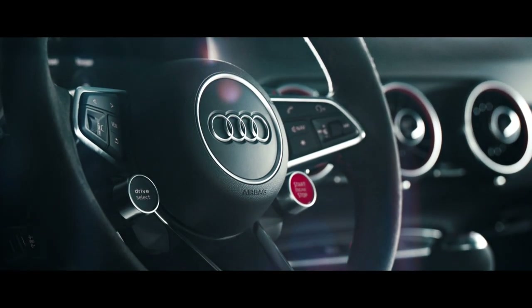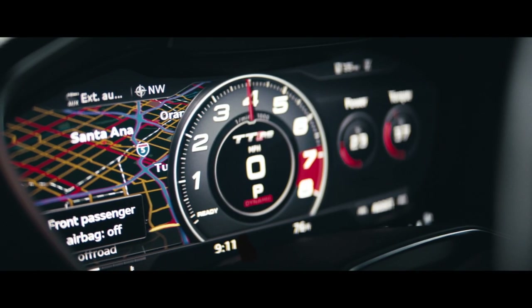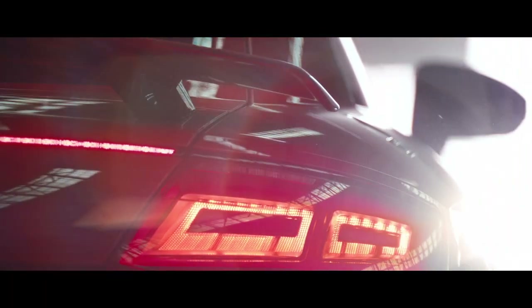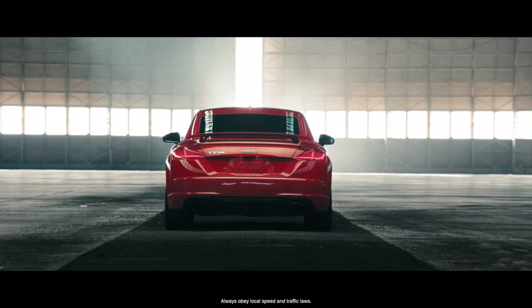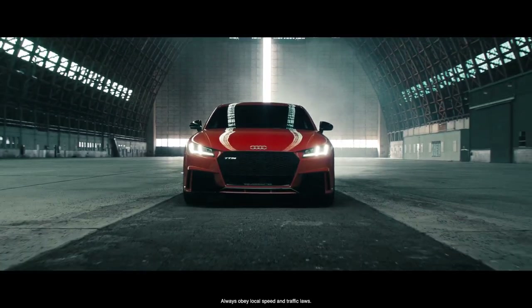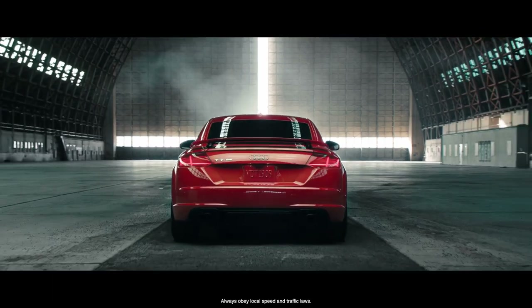The steering wheel controls of the R8, RS sport seats, and the virtual cockpit sport mode round out the race car-like interior. Launch control in Audi Sport cars beguiles their listed 0 to 60 times for one reason that needs no introduction.